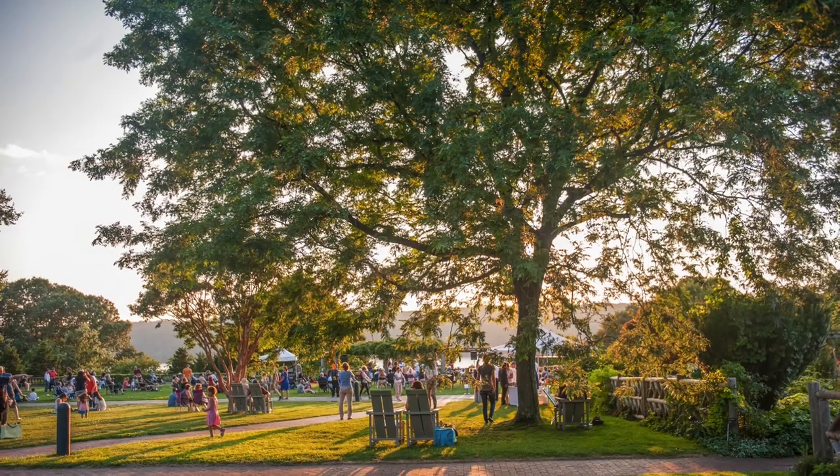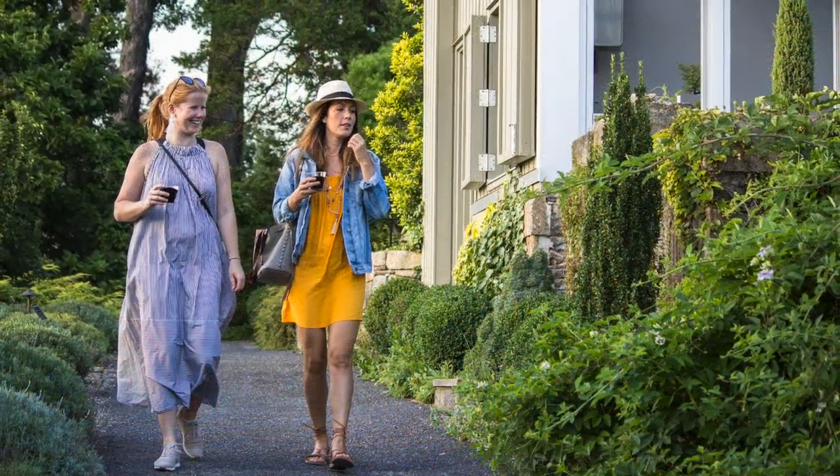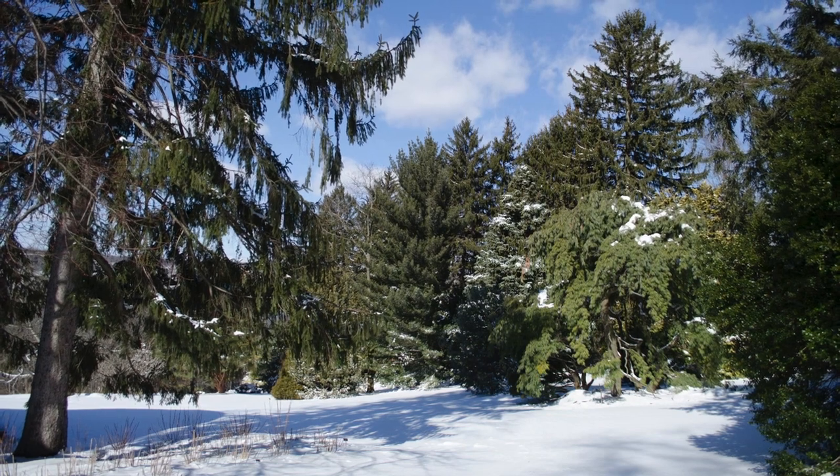Wave Hill is perfect on a summer's day, but the house and grounds offer programs and beauty year-round. Teddy Roosevelt's summers at Wave Hill deepened his love of nature. Visiting Wave Hill today can do the same for you.